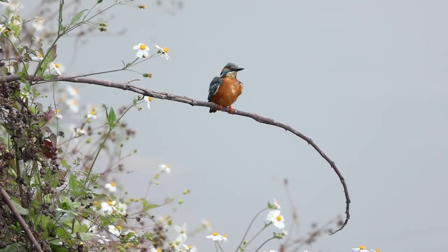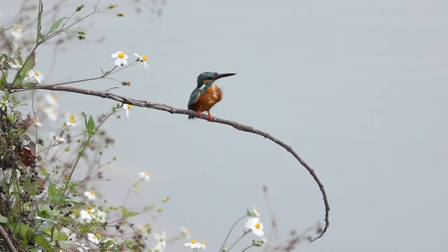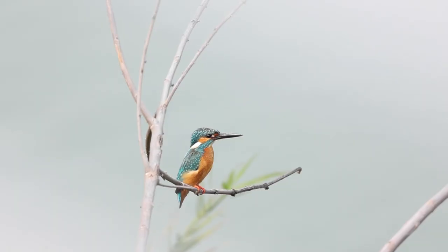The male and female kingfishers look very similar. The difference is the lower part of their bill: it is black for males and red-orange for females.